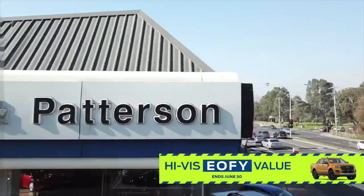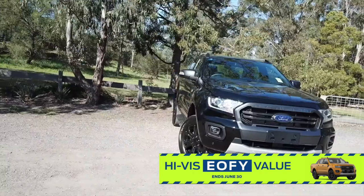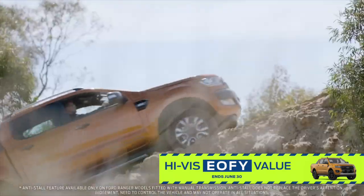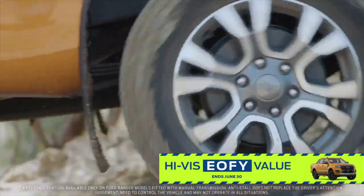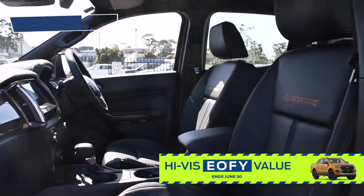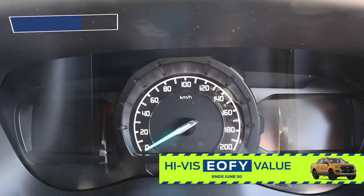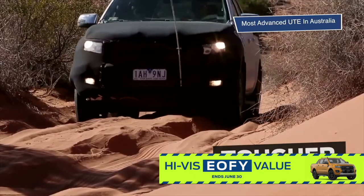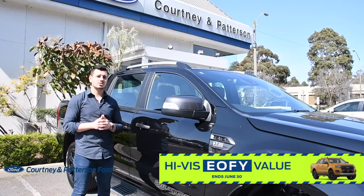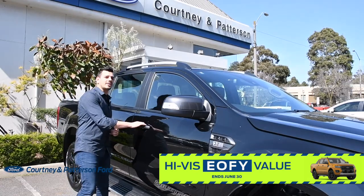Hi guys, Nando here at Courtney and Paterson Ford, and today we're taking a look at the Series 3 Ford Ranger. The new Ranger is more powerful than ever, and will help you keep pace with any job, anywhere. Offering a striking front-end design, intelligently refined interior, and cutting-edge tech, the Ranger is the most advanced ute ever seen in Australia. But does it stand up to the chaotic hustle and bustle of urban Melbourne? Let's find out.